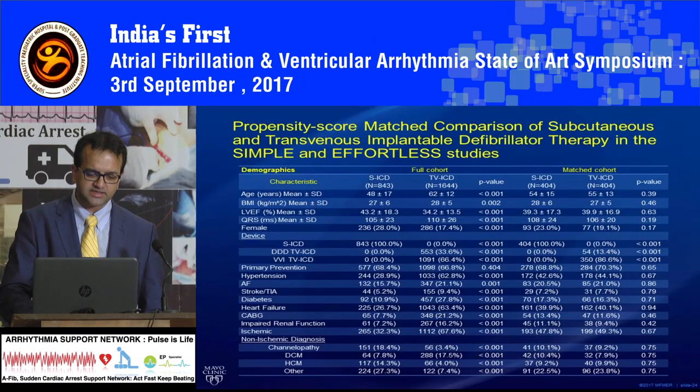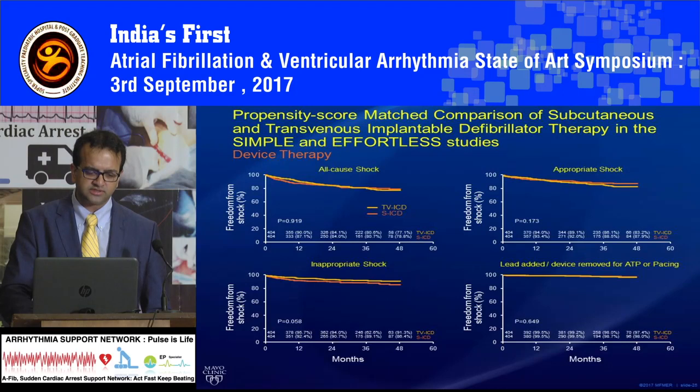When you compare the subcutaneous ICD with the traditional ICD, there is really no difference in all-cause shock, appropriate shock, inappropriate shock, or any of these outcomes. So it works out really well compared to a transvenous ICD as a first-line option.